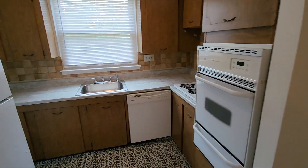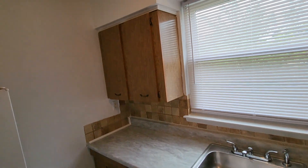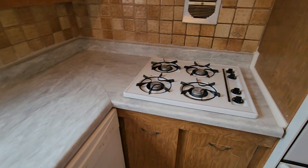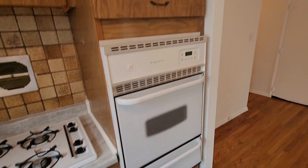Right here is the kitchen. It's a little small but it gets the job done. Got a dishwasher, a separated stove, and oven.